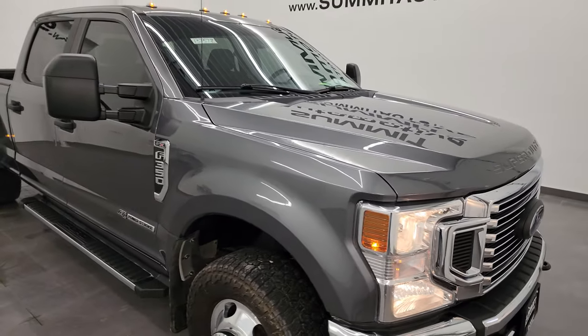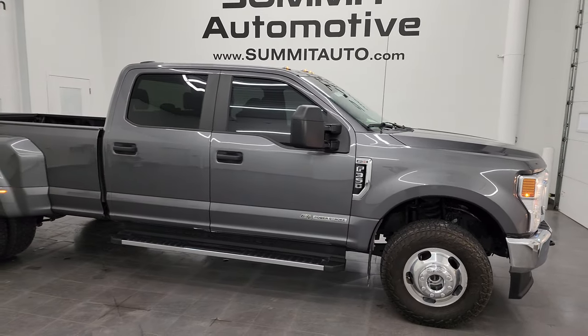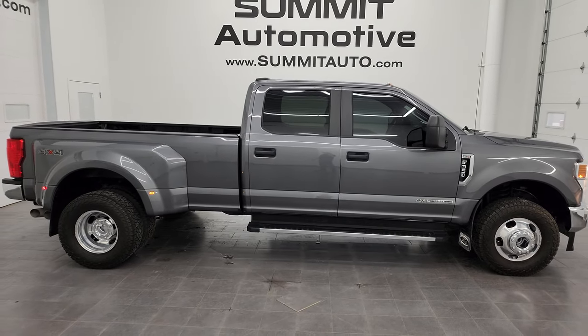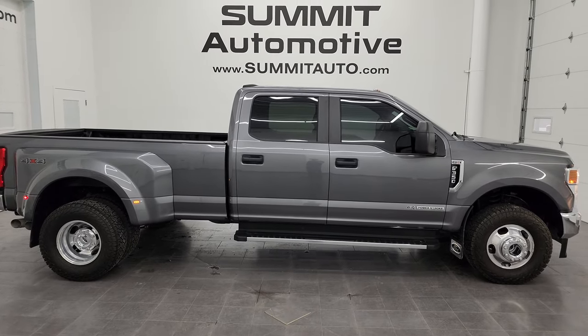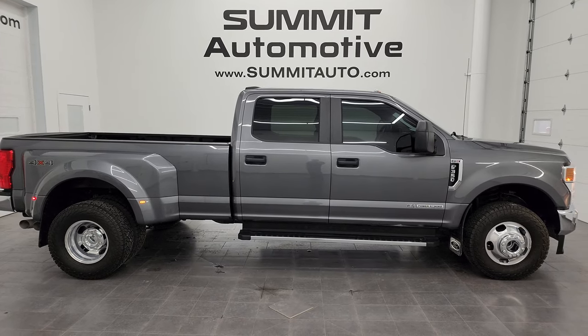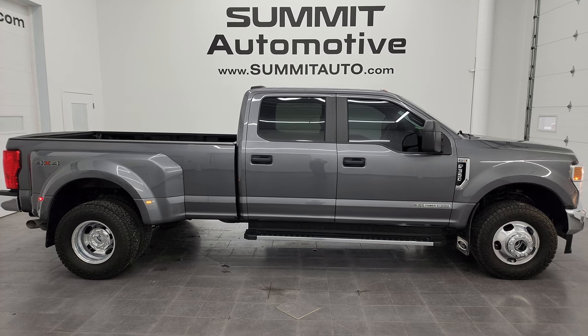I would highly recommend this truck from a quality and condition standpoint. I'd ship this one to New York, Texas, Florida, California — whoever is going to get it is going to love it. To see more pictures of this truck or one of our other 550 new and used cars, trucks, SUVs, minivans, Wranglers, half tons, three-quarter tons, one-tons — you name it — go to summitauto.com.